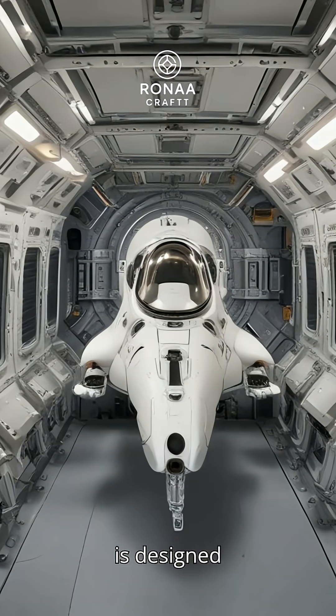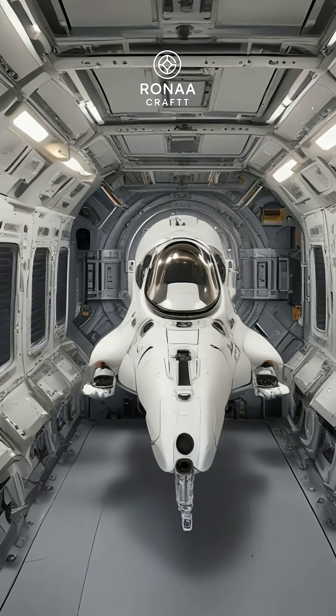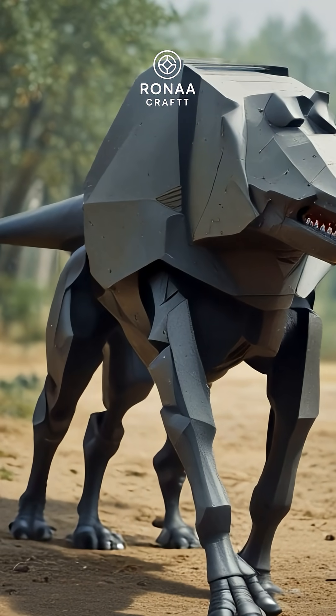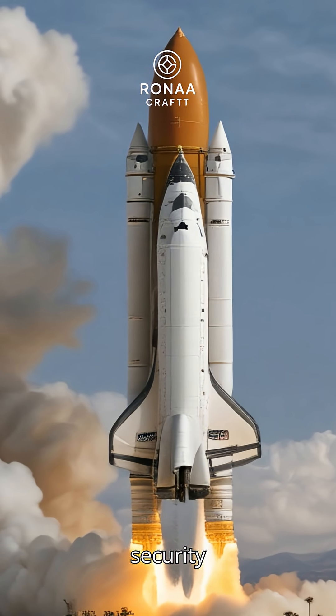This mini-shuttle is designed for rapid deployment and high agility in space. Equipped with advanced stealth technology to avoid detection by adversaries, the shuttle carries sensitive payloads critical to national security operations.